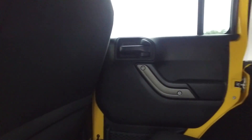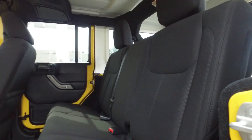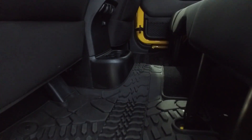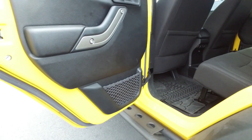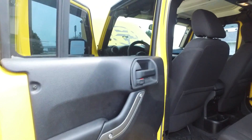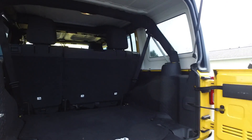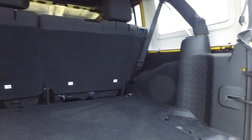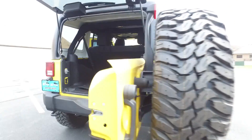This Jeep is spotless on the inside. Seats are absolutely fantastic. This one does have the factory Jeep all-weather floor mats in it. Door panels are looking really nice. Step around to the back — pretty decent cargo space for a four-door Jeep, just as much as you would in any other SUV. Nice and clean back there.